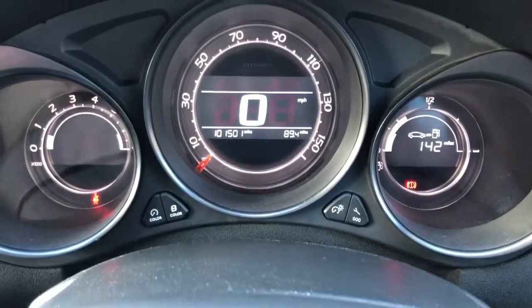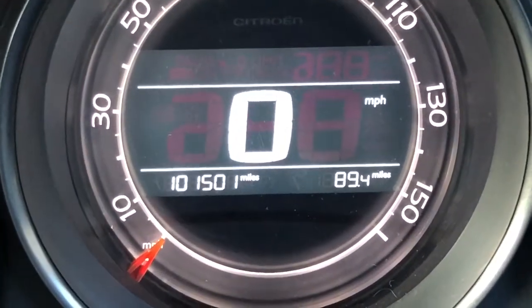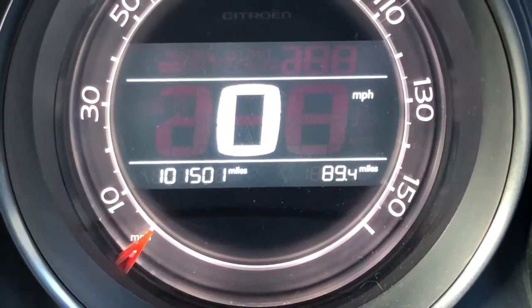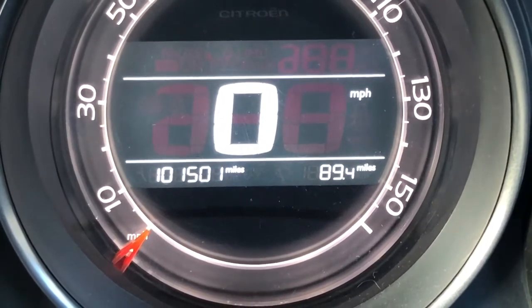If you look at photograph 20 beneath the advert description, you'll see I've added just over 89 miles to the car, and it drives great. So there you go — I hope you like what you see. If you're interested, please feel free to give me a call, and thanks very much for watching.